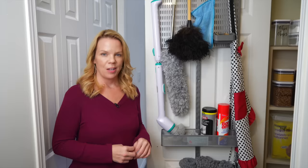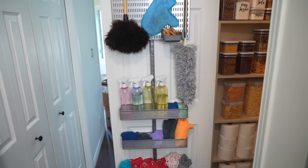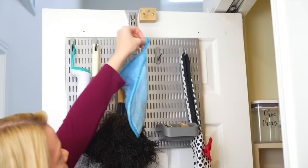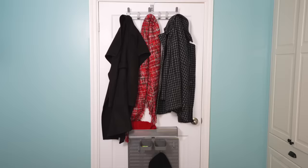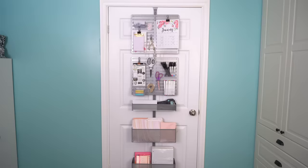One of the best ways to create more storage is turning a door into storage with an over-the-door storage rack just like this. This is the Alpha over-the-door rack from the Container Store. I use mine for cleaning supplies, but it's perfect to make a pantry or for any storage you need. If you have a door, you can turn it into storage in literally minutes.